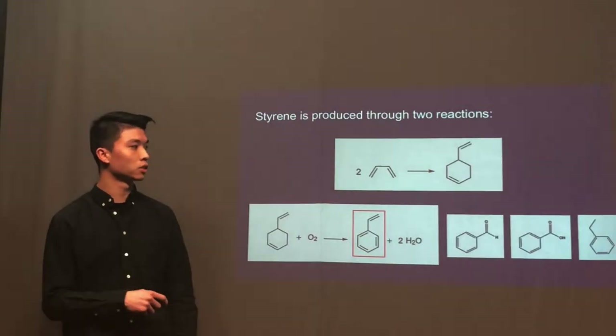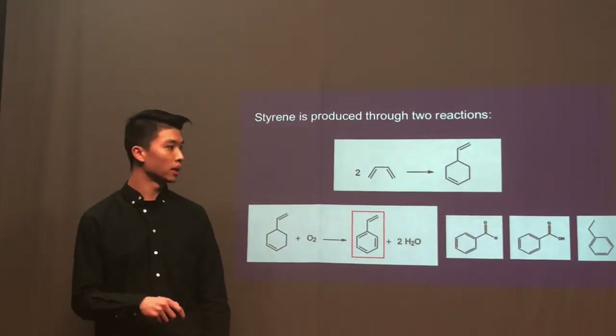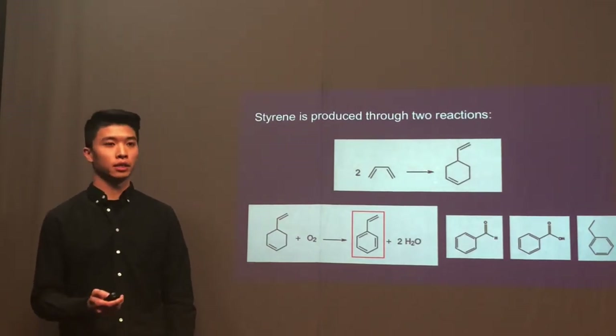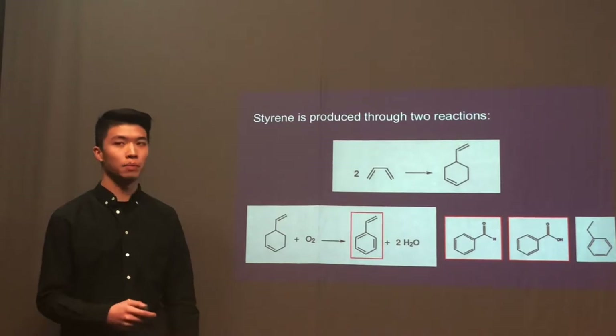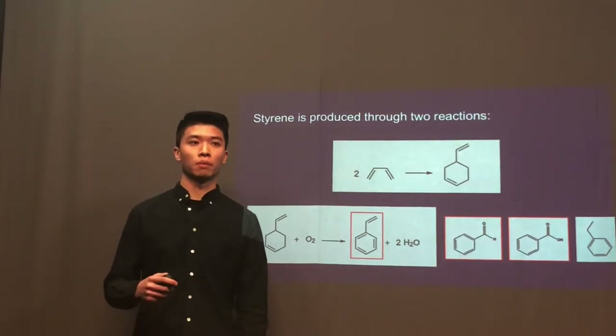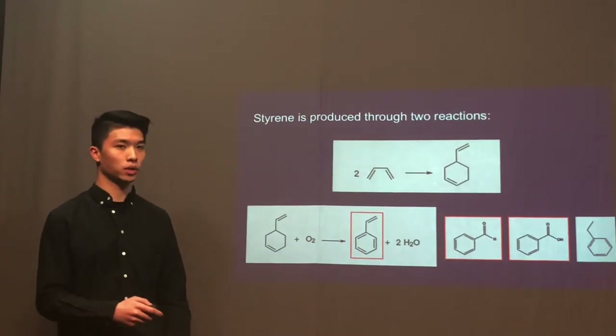The process also produces three byproducts: benzaldehyde, benzoic acid, and ethylbenzene. We made the decision to further purify benzaldehyde and benzoic acid so that they meet product specifications, so we can sell them as products as well.